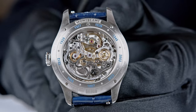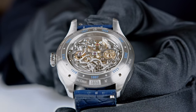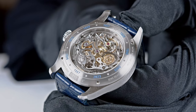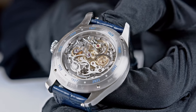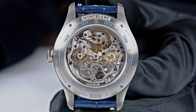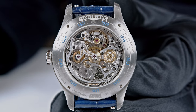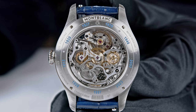This movement has been assembled, disassembled, and reassembled by one watchmaker only. The final customer — the Minerva fan who will buy and collect this watch — will have the opportunity to meet the watchmaker who assembled this caliber. I find this very cool. You have to discover Minerva to understand how they work.